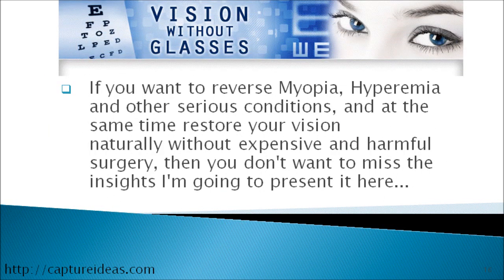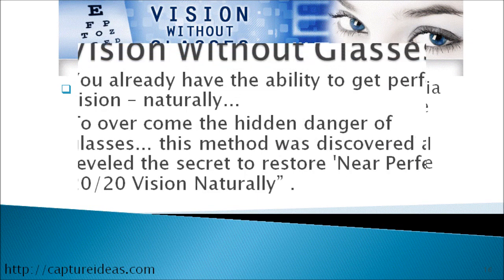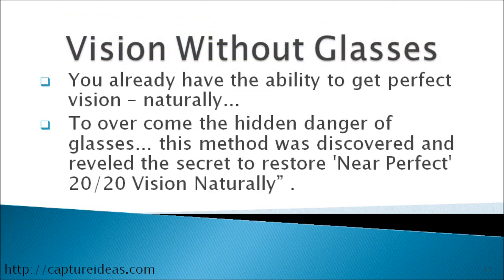Vision without glasses. If you want to reverse myopia, hyperopia, and other serious conditions, and at the same time restore your vision naturally without expensive and harmful surgery, then you don't want to miss this insight. You already have the ability to get perfect vision naturally. A method was discovered and revealed the secret to restore near-perfect 20/20 vision naturally.